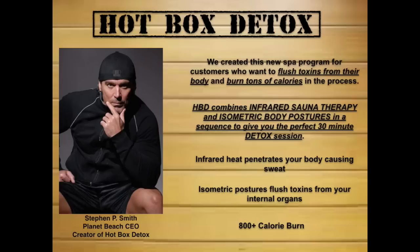Infrared heat penetrates your body causing sweat, and the isometric postures flush toxins from your internal organs — all while you burn more than 800 calories in 30 minutes.